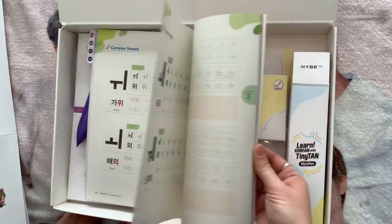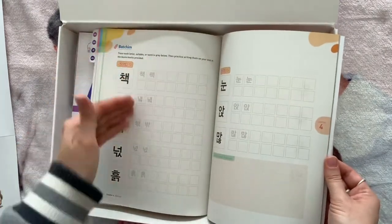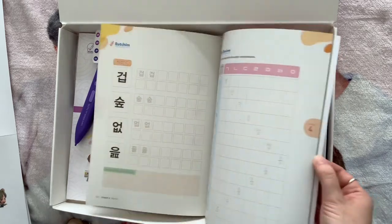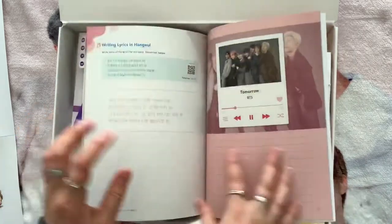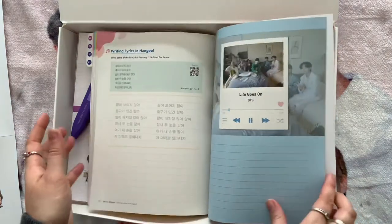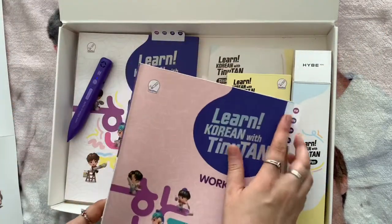You work your way through, learn different words, and fill them out. The later section is about putting characters into squares to create words and sentences. The final section is really fun — you write out lyrics to BTS songs. I haven't gotten up to that bit yet, but that's what's in the workbook, and you've got all the different language options available throughout.